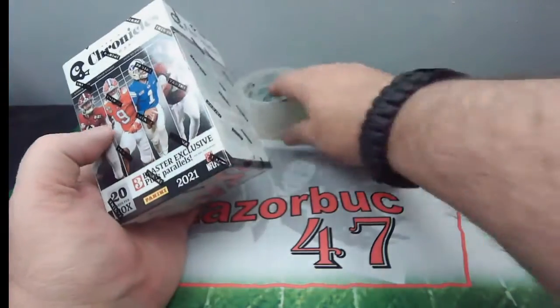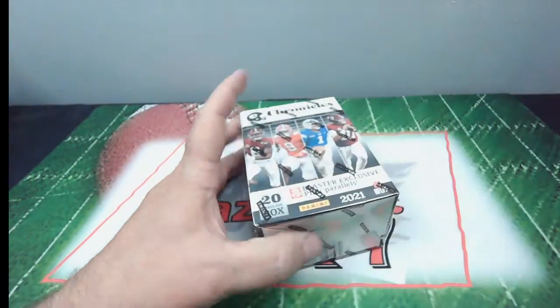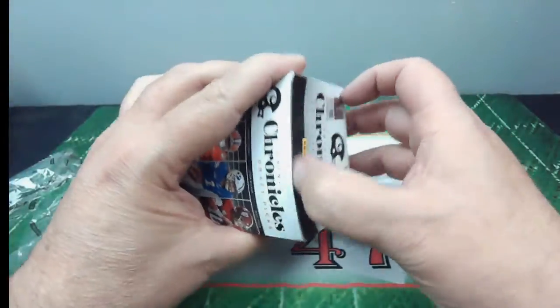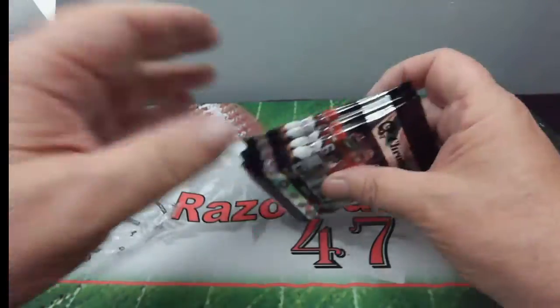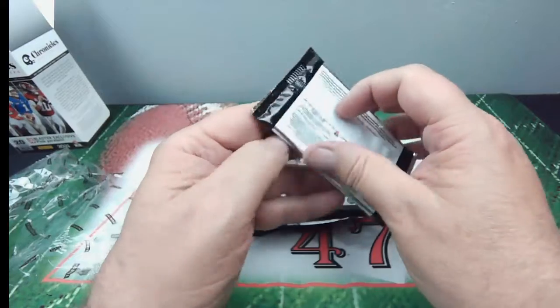So without further ado, let's get into this. See what we got in this Chronicle Draft Pick box. Nothing up the sleeve. There we go — four packs, just as ordered.